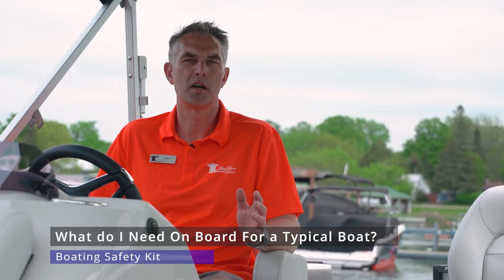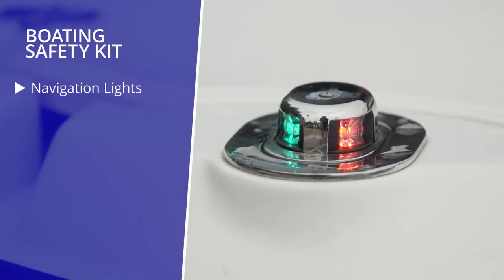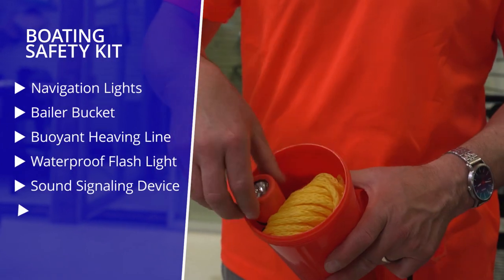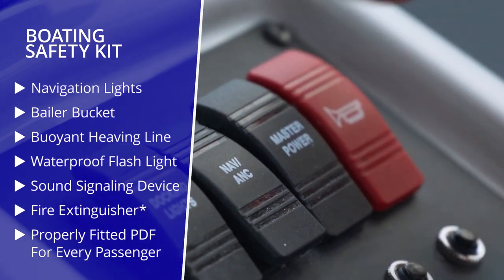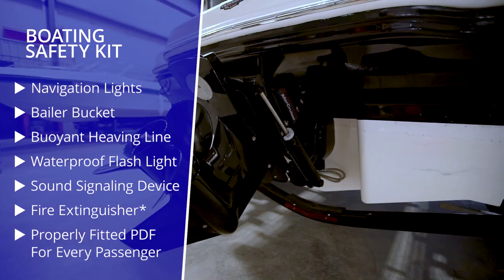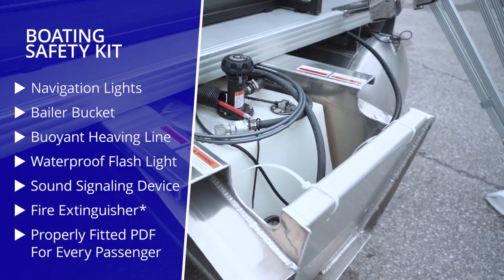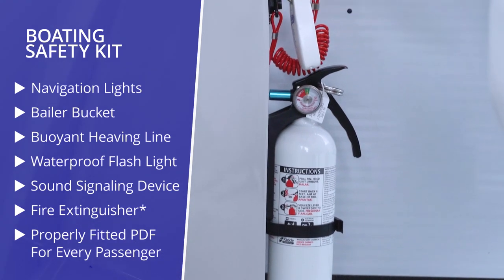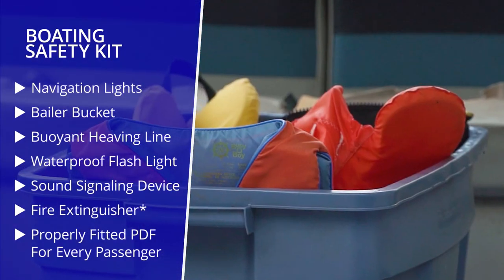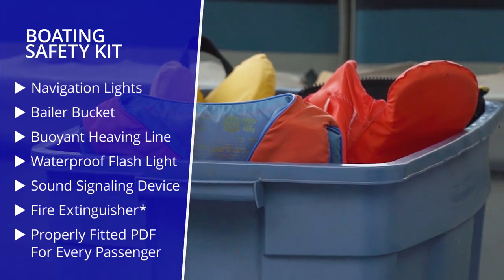For a typical boat on our small inland lakes in Eastern Ontario, which we would consider under 30 feet in length, you will need navigation lights to run at night, a safety kit which includes a baler, a buoyant heaving line, a waterproof flashlight, and a sound signaling device like a whistle or a horn. If your boat has a built-in inboard outboard stern drive or a built-in fuel tank, you will require a fire extinguisher. You will also need a PFD properly sized for everybody on board, and a paddle or an anchor at all times.